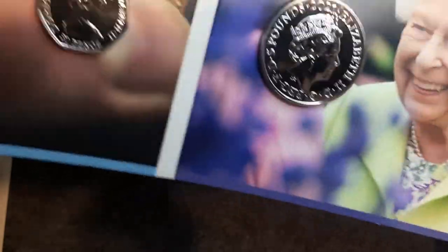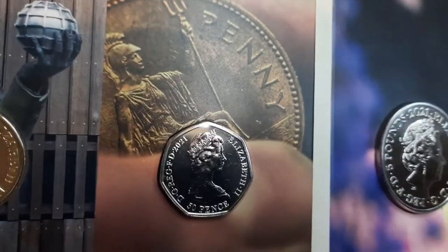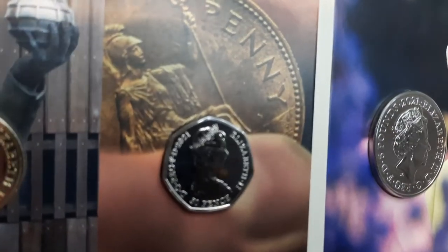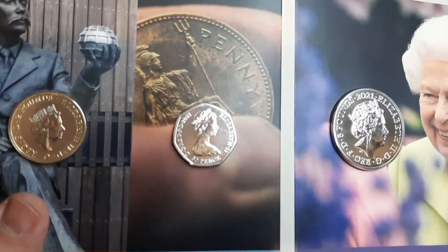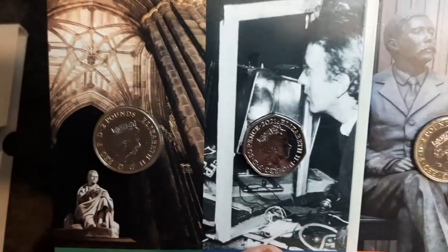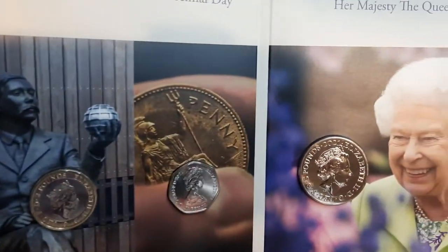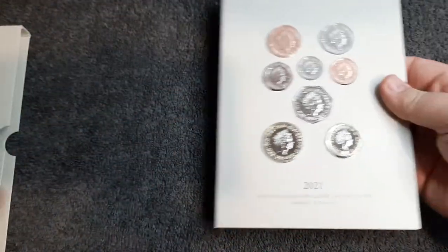Let's have a quick look at the obverse of these coins. It is worth noting that the Decimal Day 50p obverse is different to the one you normally see and is only available in these annual sets — so if you want to get your hands on one, grab yourself an annual set. As you can see the obverses are all dated 2021, with fantastic illustrations and pictures of the people featured on these coins.